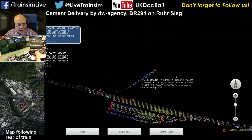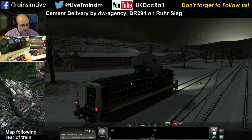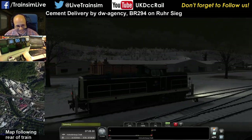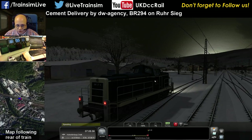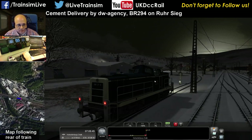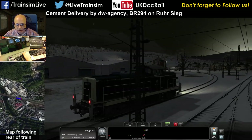Right, so what are we doing here? We're going to reverse back up a couple to that. So this scenario is Cement Delivery by DW Agency, it's the BR-294 on the Royal Sieg Line. I won't blow my horn all the time — I know how much that annoys German users. I try and blow the horn correctly for each area that I'm in, but you get into bad habits, or what's a great habit in one region is a terrifically bad habit in another region.